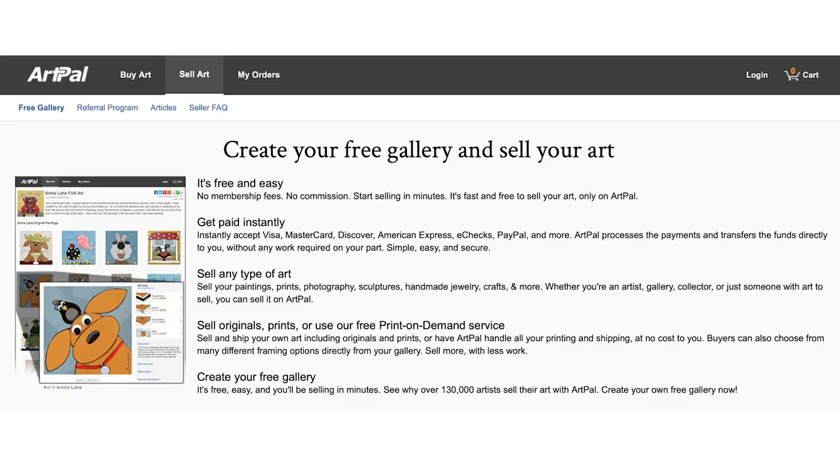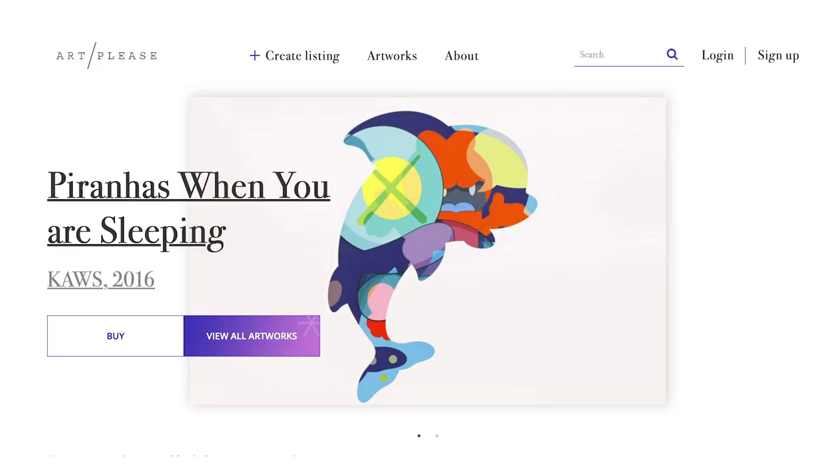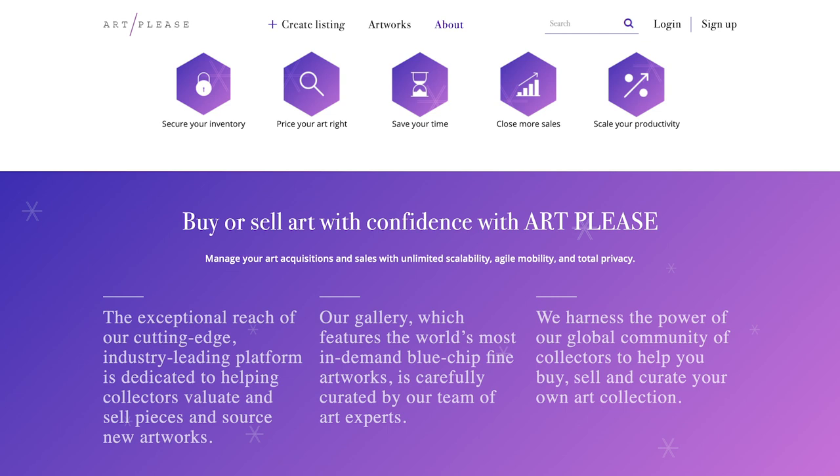Number three: ArtPal. ArtPal is a free website — an online gallery with print-on-demand services integrated. You can sell originals, prints, and use their POD services. There's no membership fee, no commission, no exclusivity, and their slogan is 'start selling in minutes — fast and free.' There are currently 130,000 artists working with ArtPal, so it's already very crowded. One thing to note: if you want to stand out, you need to pay them to promote you, since they don't charge commission.